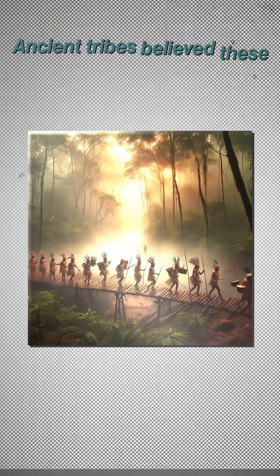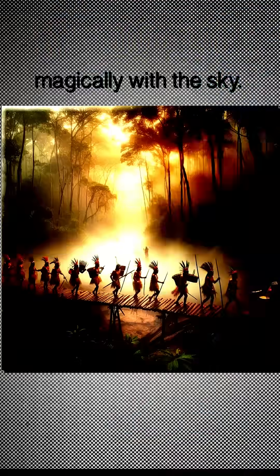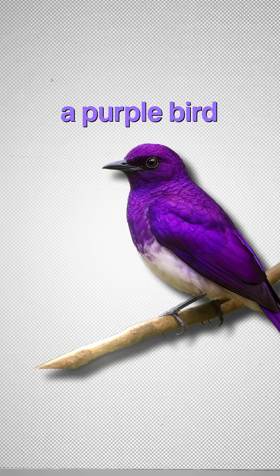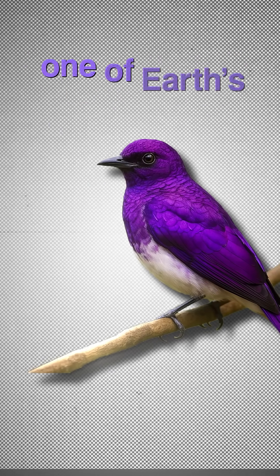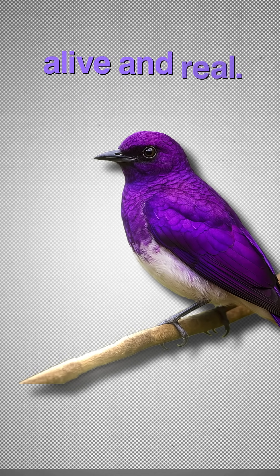Ancient tribes believed these birds carried messages from the spirit world because their color shifted magically with the sky. Some even used their feathers as symbols of royalty and mystery. So next time you see a photo of a purple bird, don't assume it's Photoshop. It might be one of Earth's most magical, rare, and scientifically impossible birds, alive and real.